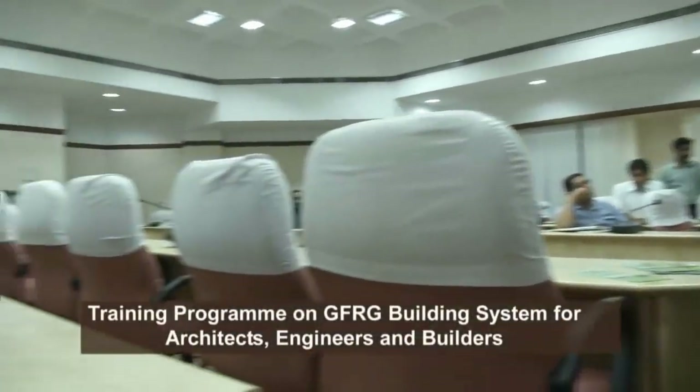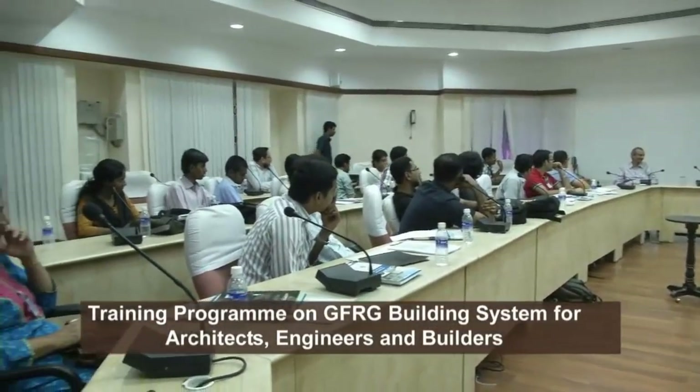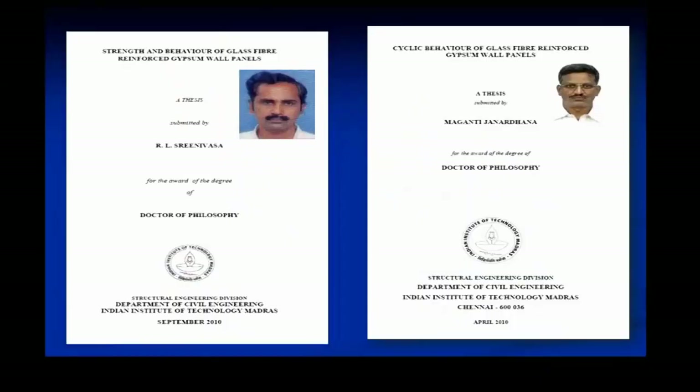This work has been recognized by BMTPC — Building Materials and Technology Promotion Council of India. The Department of Science and Technology offered a generous grant to complete the R&D work and bring it to a stage of technology transfer. IIT Madras has developed earthquake resistant design procedures for use in different seismic zones in the country. Four PhD research scholars at IIT Madras have contributed to the R&D work since 2004.